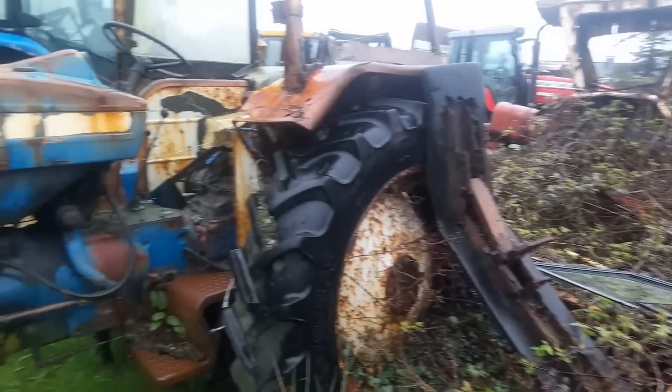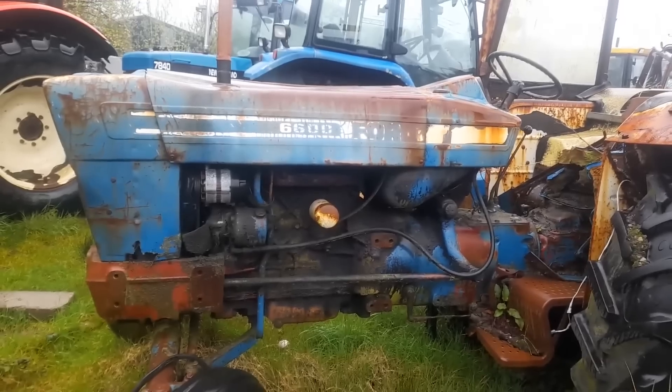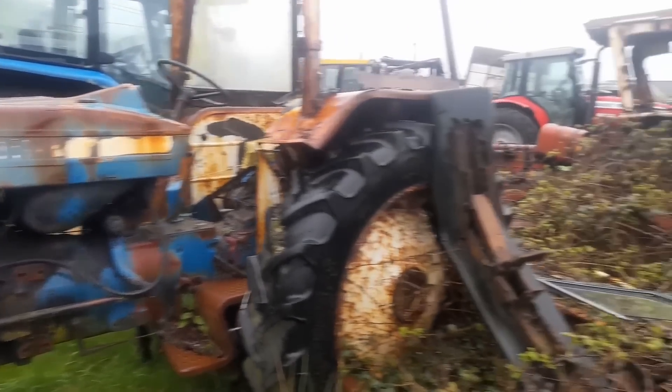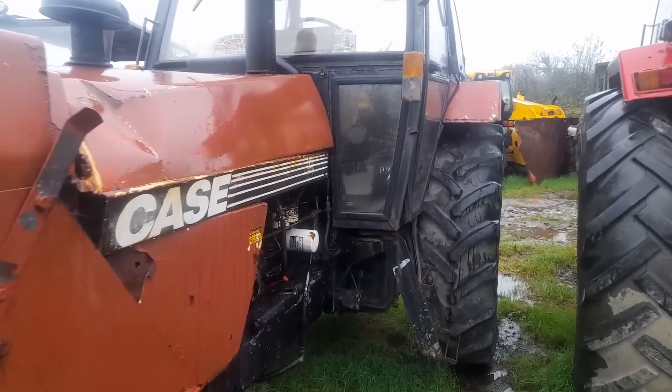A 66 here with floor change gearbox in it. Needs a bit of tidying. But all these tractors are for sale and if you want them, they're here. Gavin McCarty, Skull, West Cork.